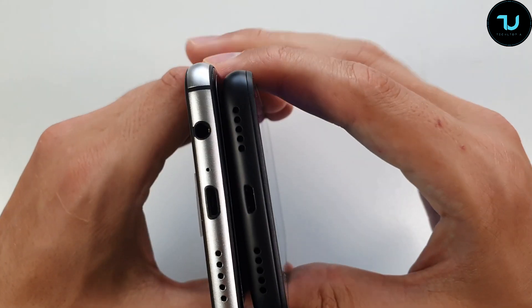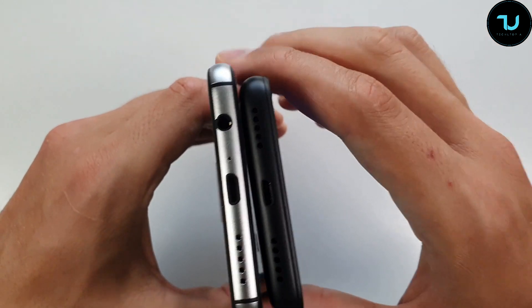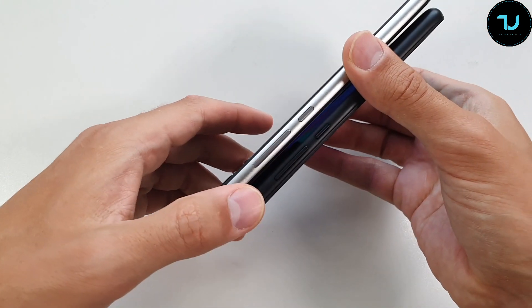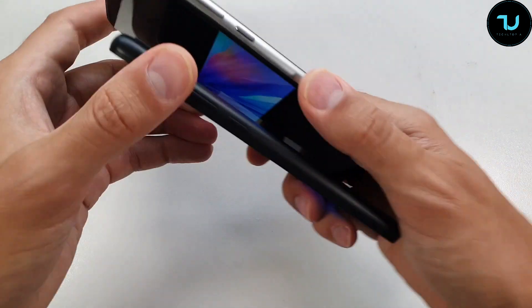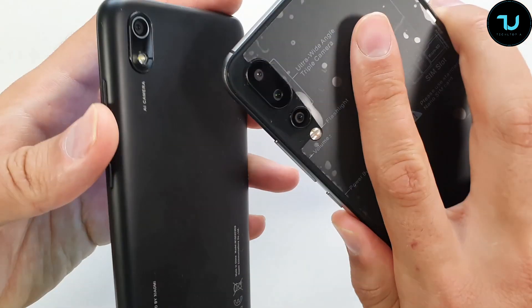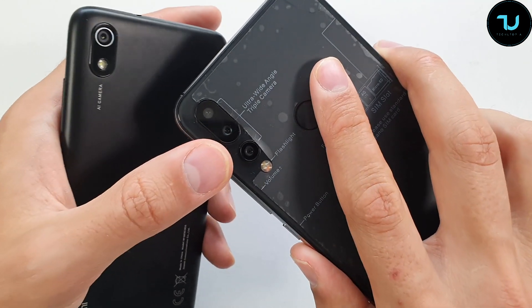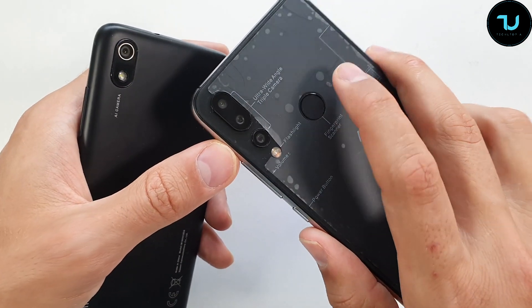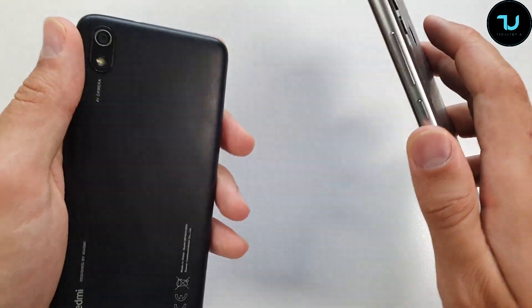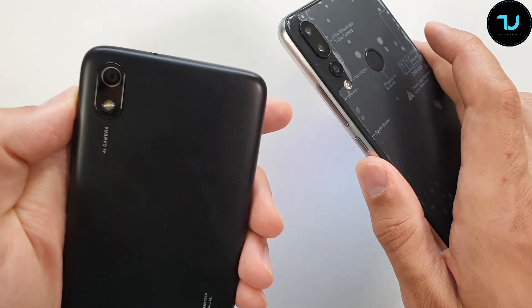Both have a micro USB port, main microphone, and main speaker on the bottom. The Umidigi A5 Pro has its 3.5mm headphone jack on the bottom along with volume rocker and power button on the left side. On the back, the Umidigi A5 Pro features triple cameras including an ultra-wide angle lens, plus a fingerprint sensor. The Redmi 7A has none of these — no fingerprint sensor, no ultra-wide lens, just a single camera on the back.